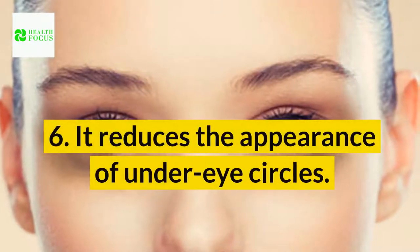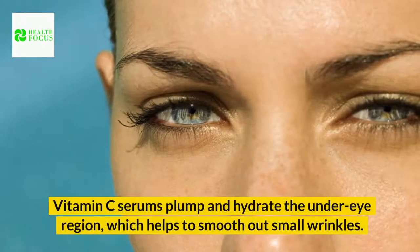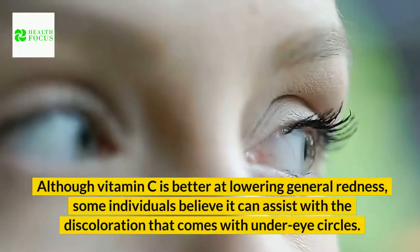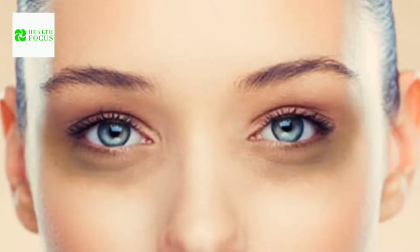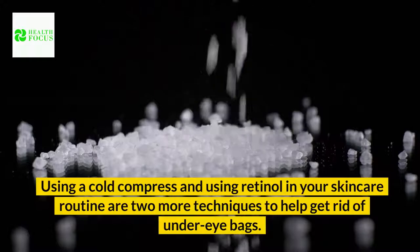Benefit 6: It reduces the appearance of under-eye circles. Vitamin C serums plump and hydrate the under-eye region, which helps to smooth out small wrinkles. Although vitamin C is better at lowering general redness, some individuals believe it can assist with the discoloration that comes with under-eye circles. After six months of usage, vitamin C in the form of 10% sodium ascorbate was shown to reduce dark circles of the lower eyelid by thickening the eyelid dermis and masking dark coloring owing to congested blood, according to a small 2009 research.